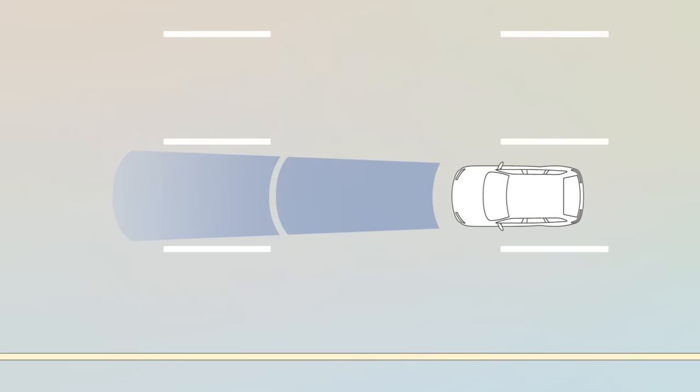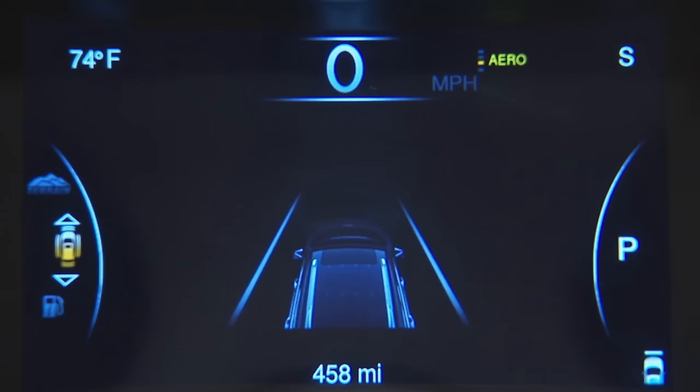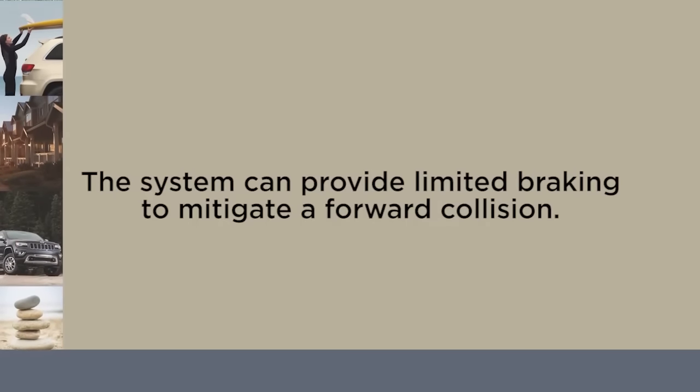When the system decides a forward collision is probable, it delivers audio and visual warnings and a possible brake-jerk warning. If the driver does not take action based upon these progressive warnings, the system can provide limited braking to mitigate a forward collision.